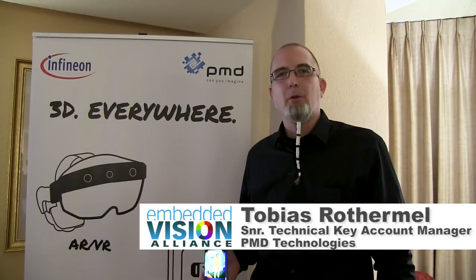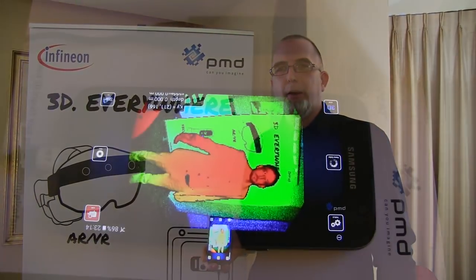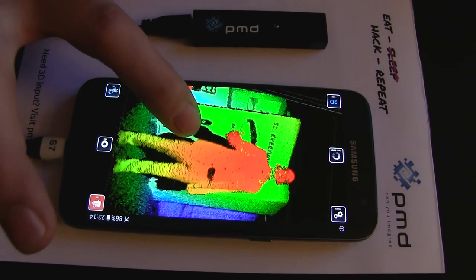For this purpose I would like to introduce you to my colleague from PMD, Toro. Hi, I'm Toro from PMD. I'm with business development here in Vegas in our joint suite with Infineon, and here we have a 3D picture taken by one of our cameras.